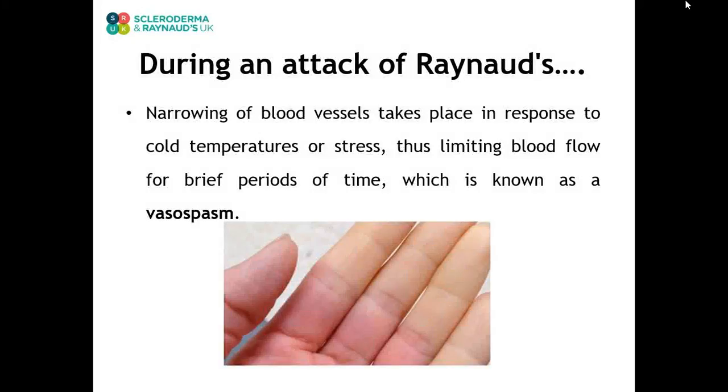During an attack of Raynaud's, the tiny blood vessels in your fingers and toes constrict or narrow. This is an effort by the body to conserve heat. With Raynaud's, these tiny blood vessels go into spasm, limiting the distal blood supply. This is usually a temporary effect.